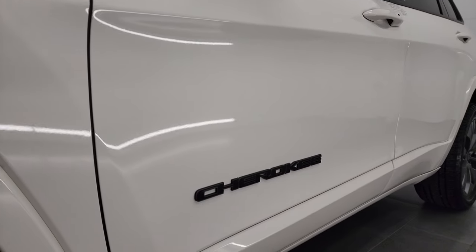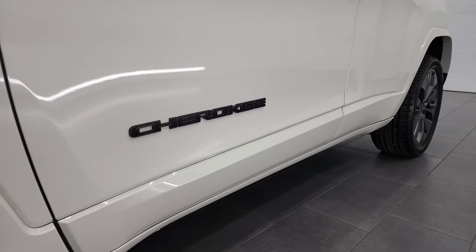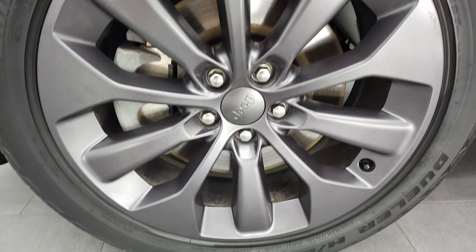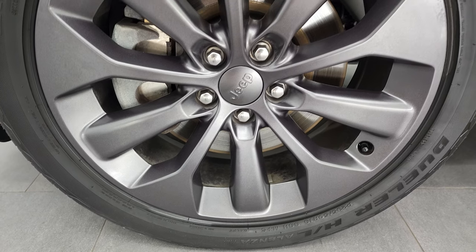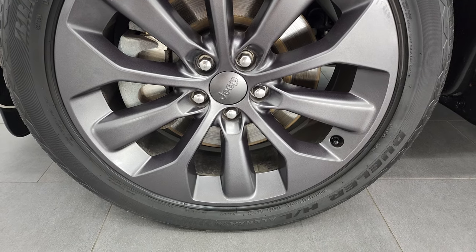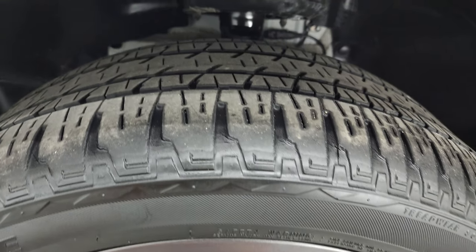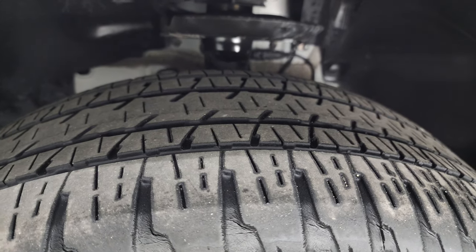Remember to like, subscribe, and share, and click the bell notifications — you'll get updates on the videos I do each and every day here at Summit Automotive. This one comes with the granite crystal 19-inch painted alloy rims, and it has Bridgestone Dueler 235/50 R19 tires. These tires have just about half the tread left on them.